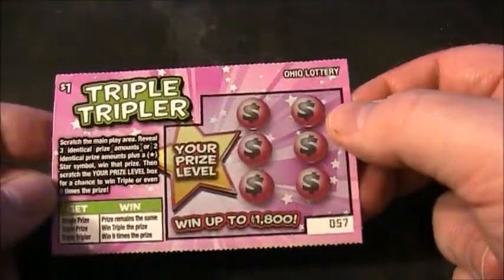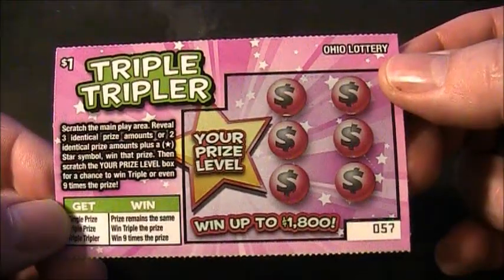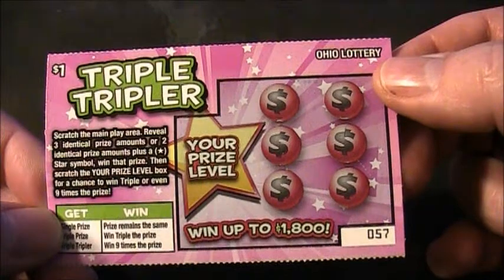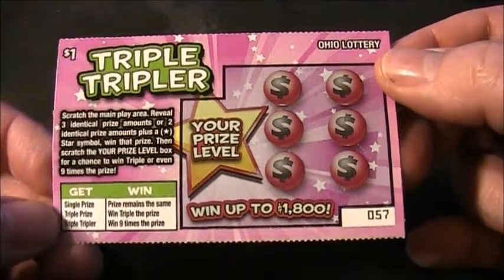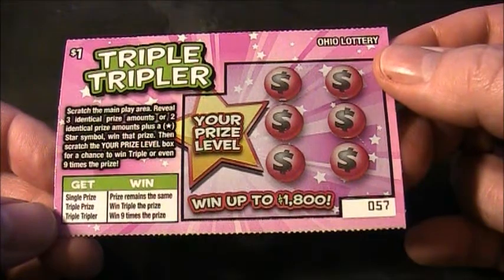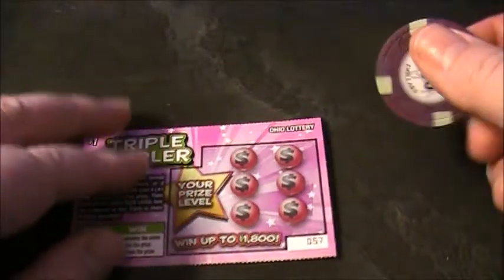Alright, let's head on over to the Triple Tripler ticket — ticket number 57. Let's read the instructions: scratch the main play area, reveal three identical prize amounts or two identical prize amounts plus a star symbol, win that prize, then scratch the your prize level box for a chance to win triple or even nine times the prize.